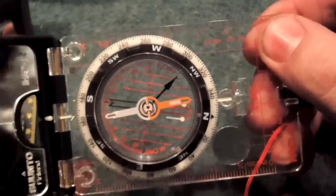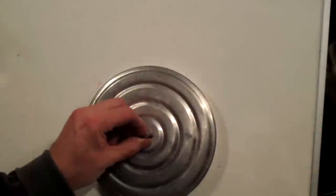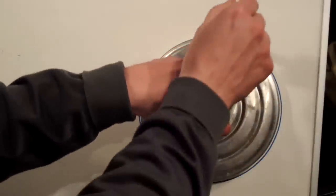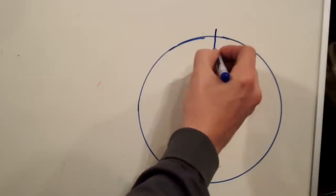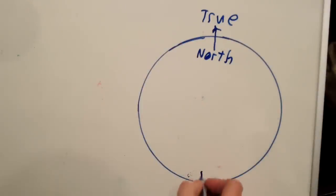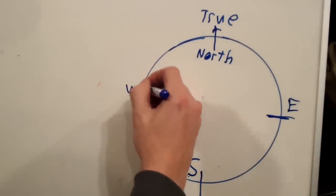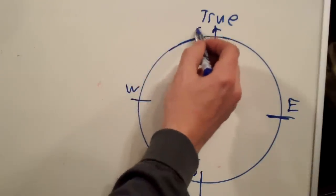Let's hit the dry erase board and I'm going to try to simplify direction. Let's draw a circle. All maps — pretty much all maps ever made — straight up is considered north. That is called true north. Down is always south, to your right is always east, and then west. Now north is always zero degrees.